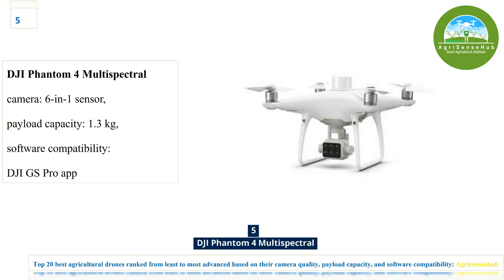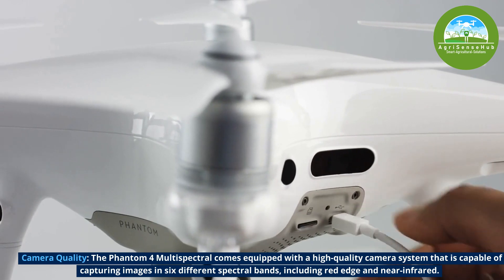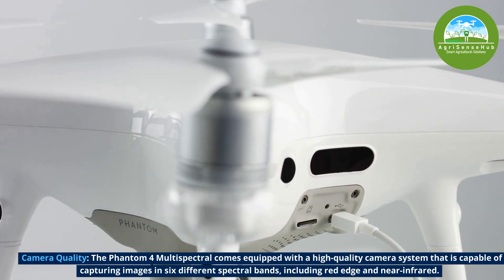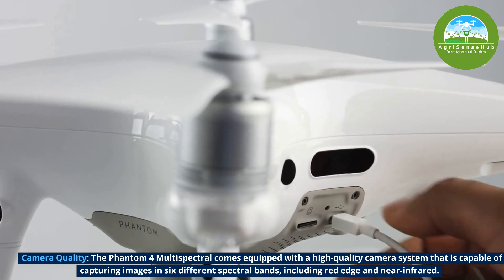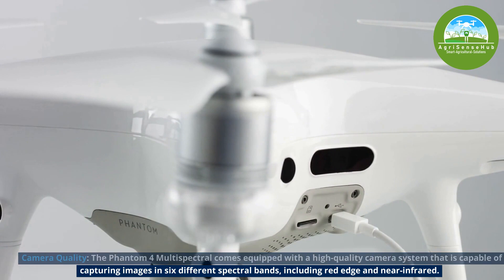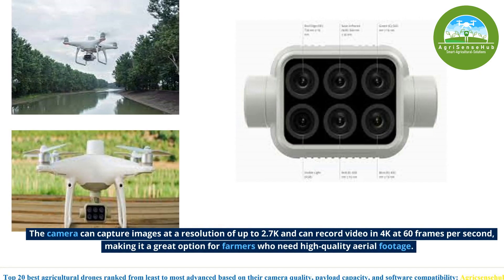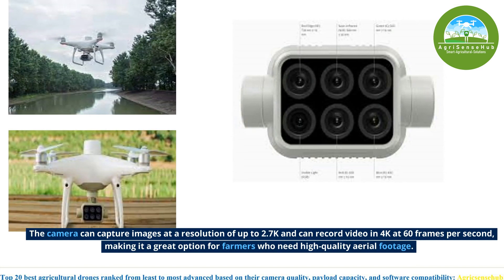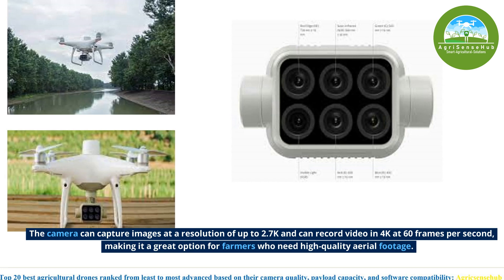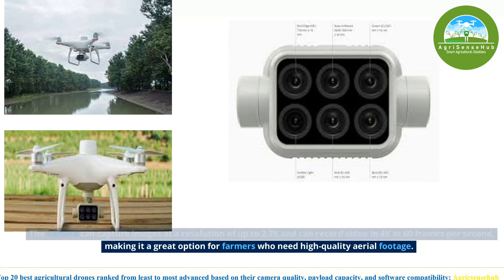Number 5, the DJI Phantom 4 Multispectral comes equipped with a high-quality camera system capable of capturing images in six different spectral bands, including red, red edge, and near-infrared. The camera can capture images at a resolution of up to 2.7K and can record video in 4K at 60 frames per second, making it a great option for farmers who need high-quality aerial footage.